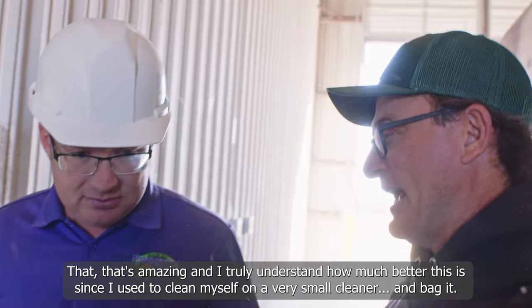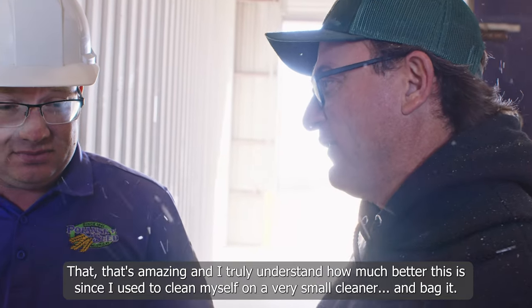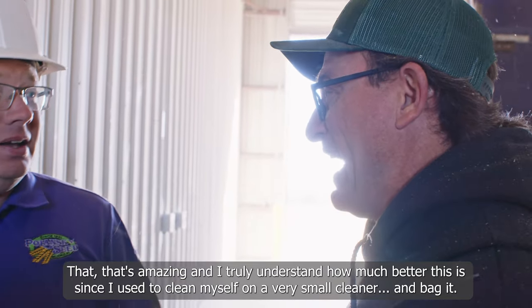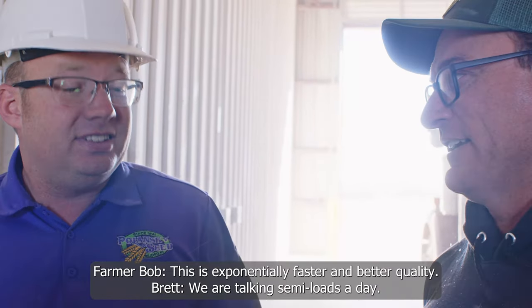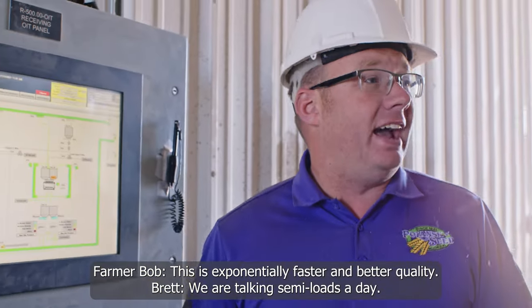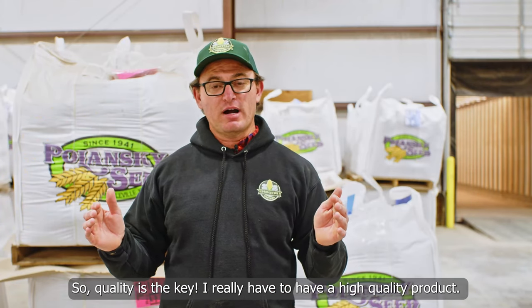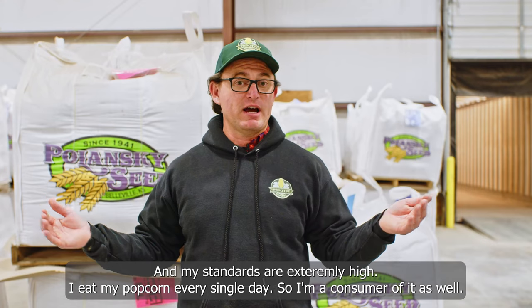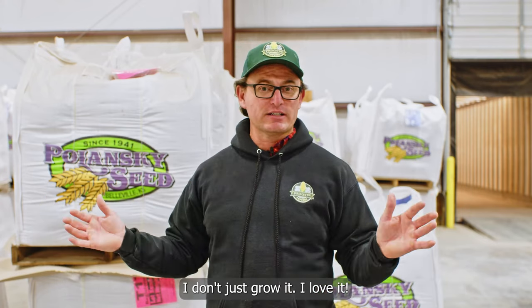That's amazing, and I truly understand how much better this is since I used to clean myself on a very small cleaner and wagon. This is exponentially faster and better quality. Quality is the key — I really have to have a high quality product and my standards are extremely high. I eat my popcorn every single day, so I'm a consumer of it as well. I don't just grow it — I love it.